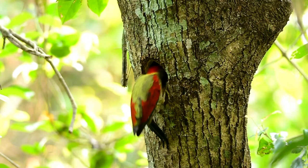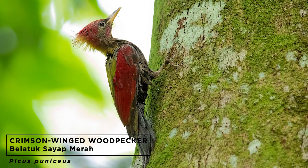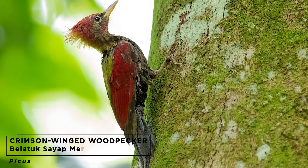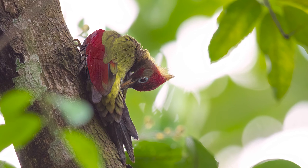One of the more colorful woodpeckers of Kuala Lumpur is the crimson-winged woodpecker, or Balatuk Sayap Merah. It can be found in various parks throughout the city and doesn't seem to mind the human traffic around it.